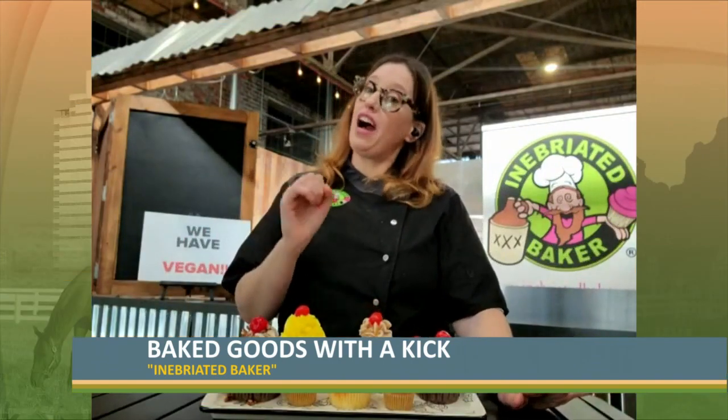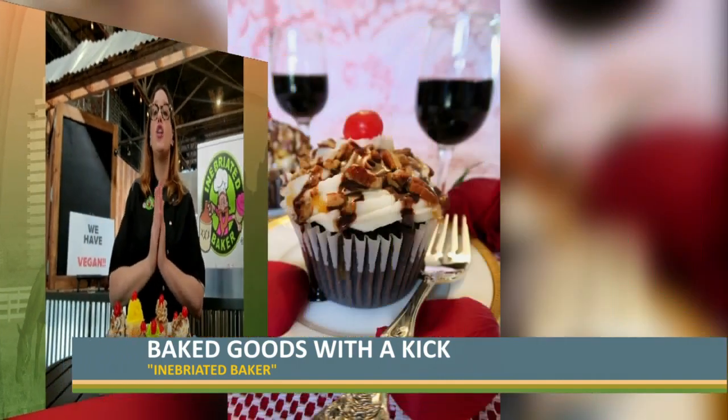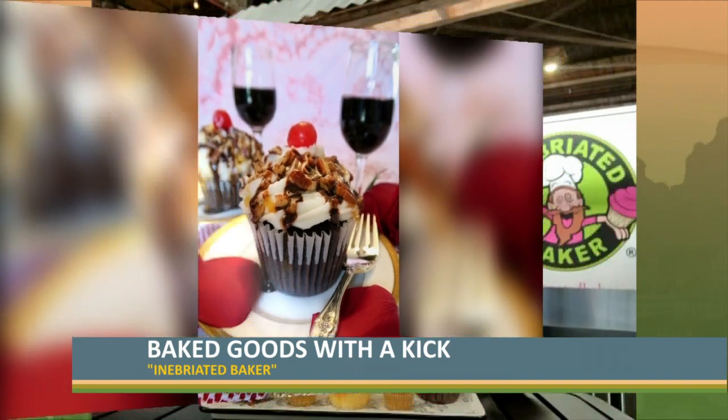I have over 70 — 7-0 — different things on my online menu. Every week I rotate a few of my favorites and put a couple of fall items in. One of our big top sellers is what I have right here in front of me: it is the salted caramel bourbon ball, filled to the brim with bourbon. There's a full shot guaranteed in each jumbo.